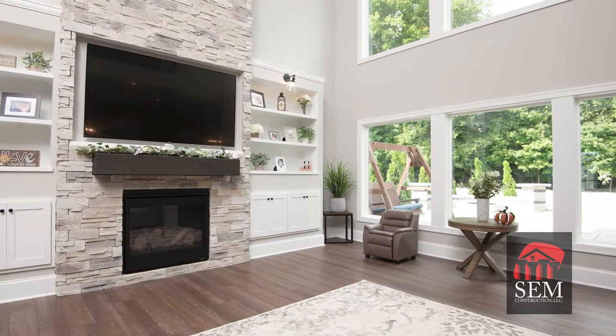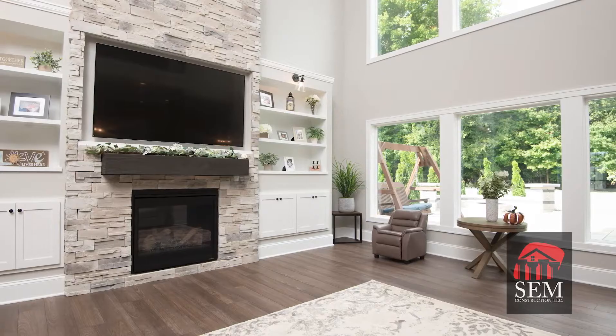My favorite part of this home that we just built is probably the main living area. A lot of our homes — what I'm trying to capture ties into our logo and SEM inspired living. That's what our customers as well as the people that work with us are trying to achieve — we want that environment where the customer feels like it's truly theirs.